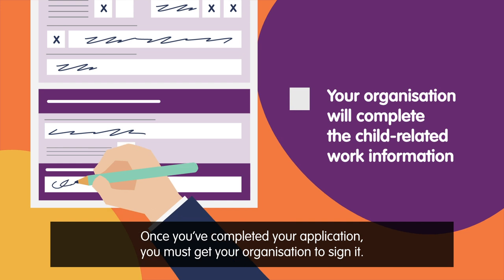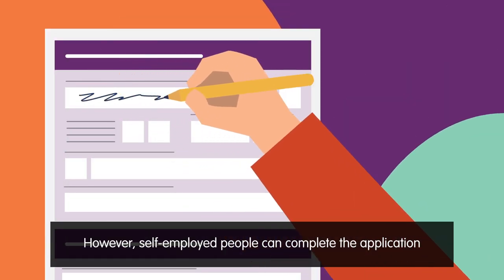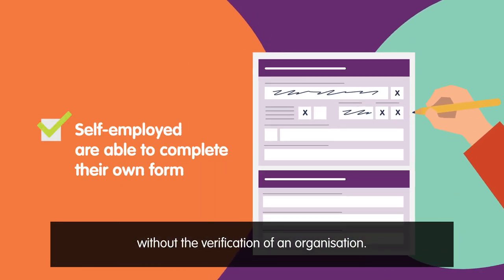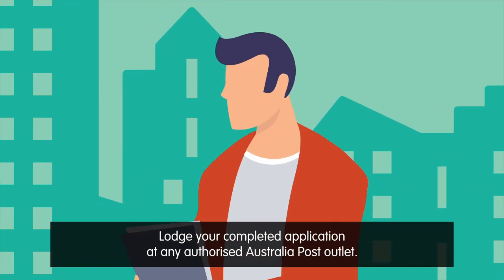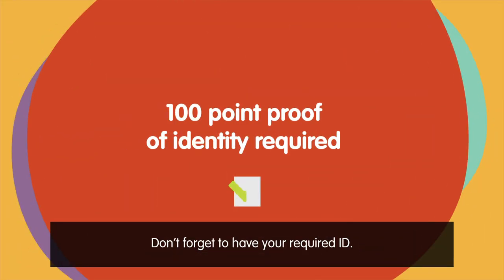Once you've completed your application you must get your organisation to sign it. However, self-employed people can complete the application without the verification of an organisation. Lodge your completed application at any authorised Australia Post outlet. Don't forget to have your required ID.